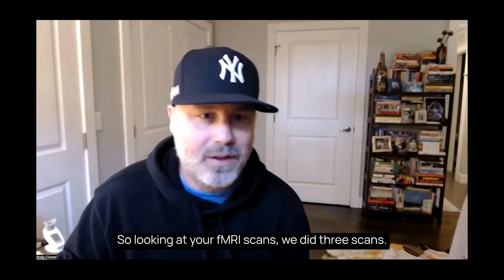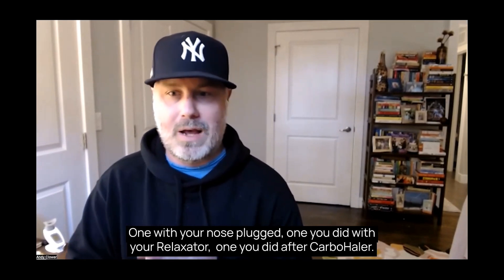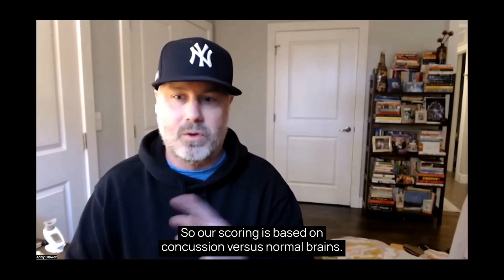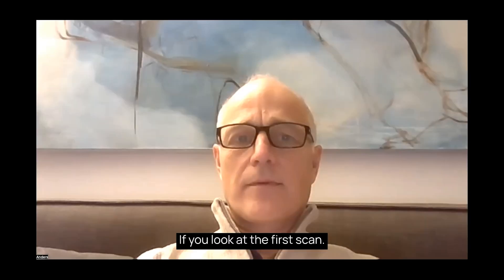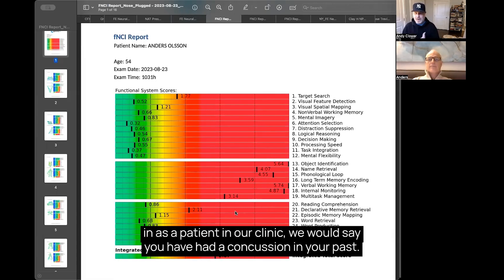Looking at your scans, we did three scans: one with your nose plugged, one you did with your relaxator, and one you did after the carbohaler. Our scoring is based on concussion versus normal brains. If you look at the first scan — the one where you had your nose plugged — based on the score, if we didn't know you had your nose plugged and you came in as a patient in a clinic, we would say you do have a traumatic concussion in your past.